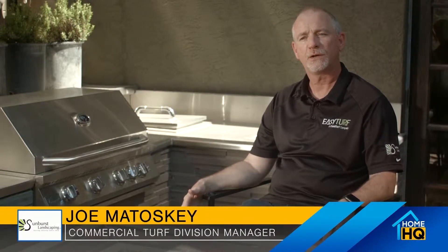Sunburst Landscaping is a family owned and operated company. We're a full-blown residential and commercial landscape contractor. We have two divisions: our residential division and our commercial division.